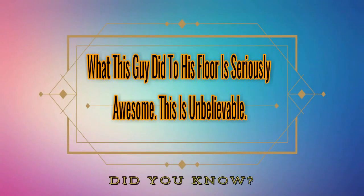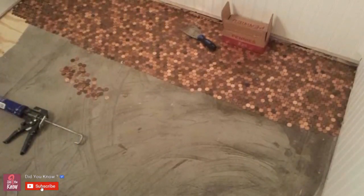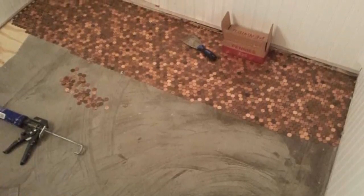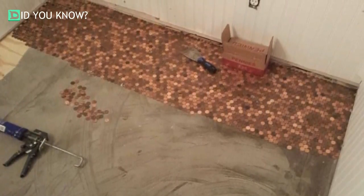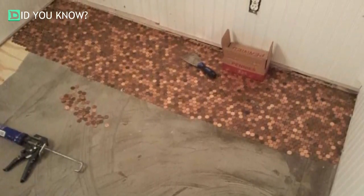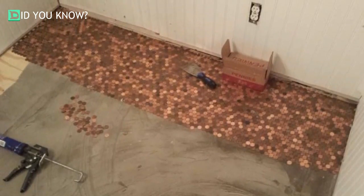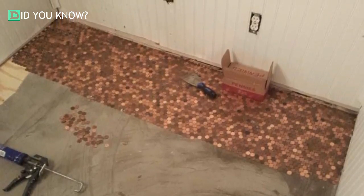What this guy did to his floor is seriously awesome — this is unbelievable. Reddit user Jake Zero One One One took his creativity and saved his pennies to create something truly unique and one-of-a-kind. His wife works in a tile store and is completely sick of staring at the same tile samples each day, so Jake decided to get creative and surprise her with a special home renovation.